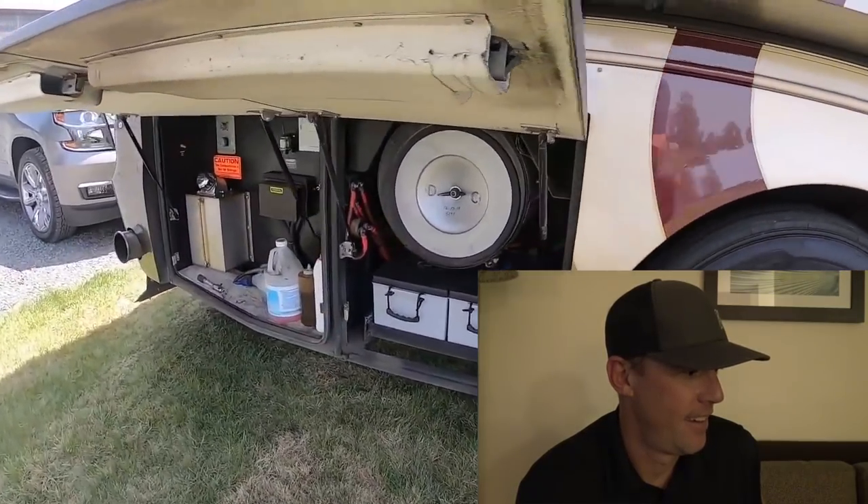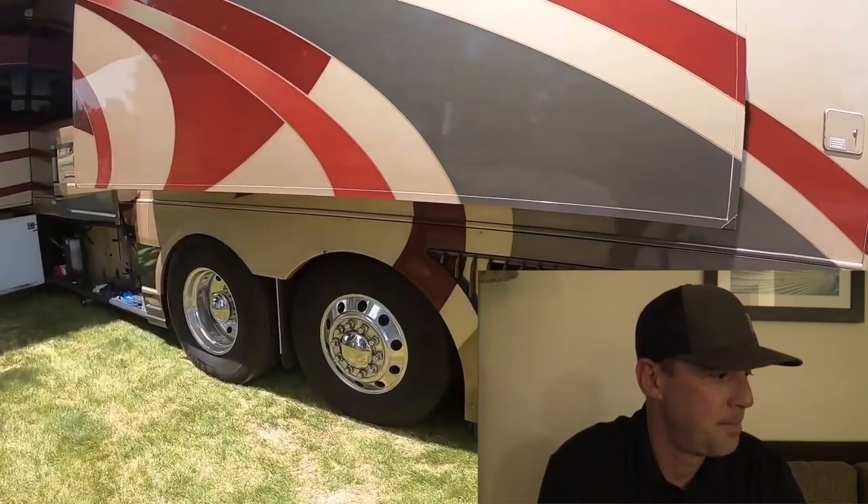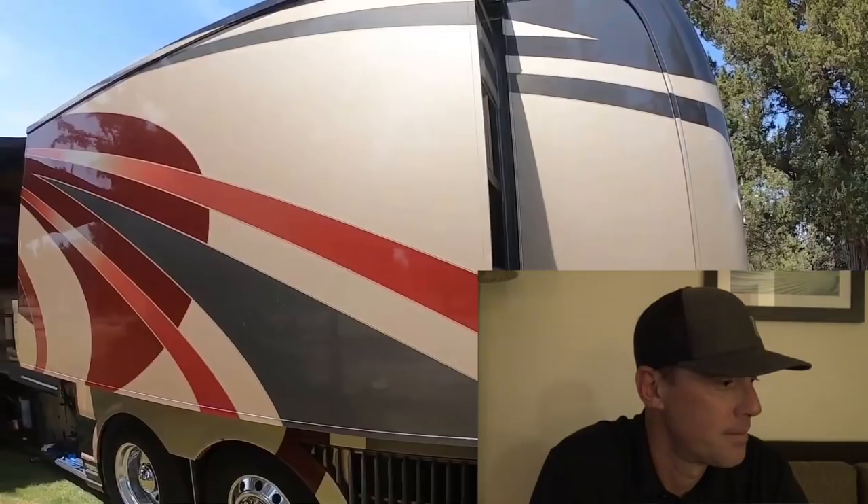Good shape, ready to go. Had the whole full-body service, the engine service, the generator, the aqua hot. Everything's ready. So it does have an aqua hot system for the whole unit.